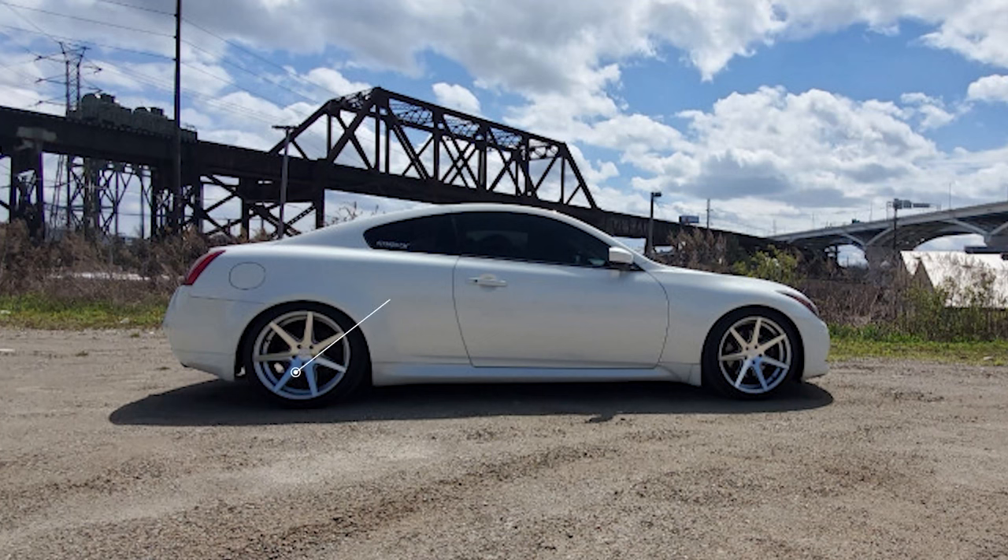First up: a 2011 with some Rohana RC7 wheels. Now these have a square setup — meaning it's the same all around — 19 by nine and a half with a plus 20 offset. These wheels are wrapped in some Nankang tires, 245/35 for the size, and for suspension it's sitting on some Godspeed Project coilovers. All wrapped up giving this car a nice flush fitment.